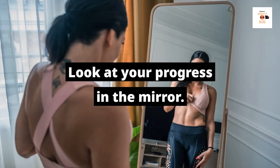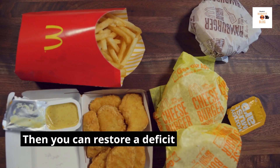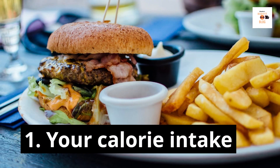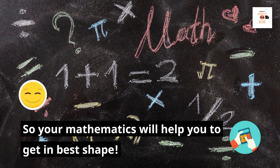Look at your progress in the mirror. Do you lose body fat or not? How does your physique change? Then you can restore a deficit by adjusting one side of the following equation: 1. Your calorie intake. 2. Your calorie consumption. So your approach to the math will help you get in best shape.